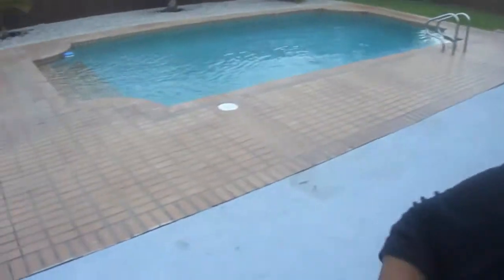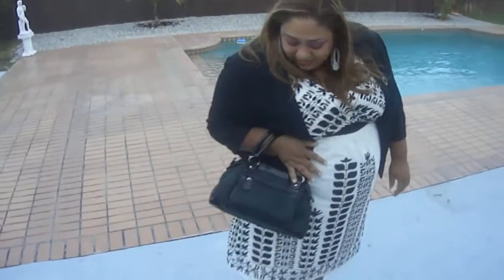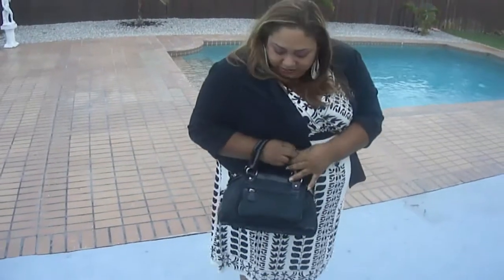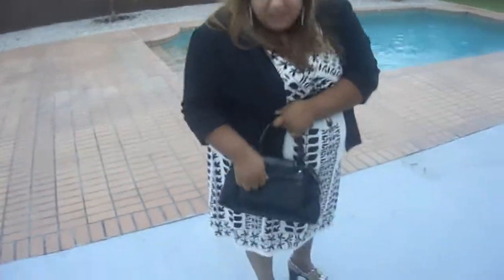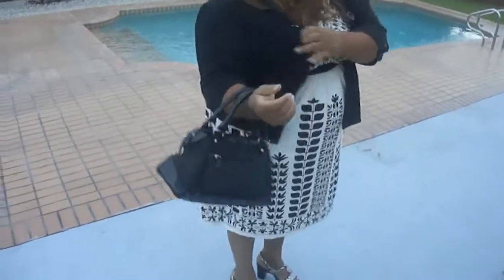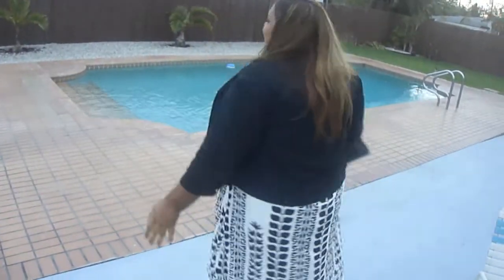And I have this purse — let me bring it in. This is the one I'm going to be carrying, which is awesome. It's nice and small. I got it from Candice, and I love it because look at all these little pockets — my lipstick, my mascara, everything can go in it and I'm ready to go.